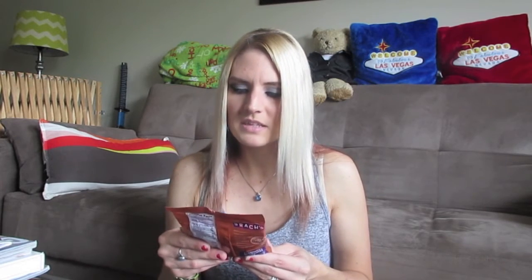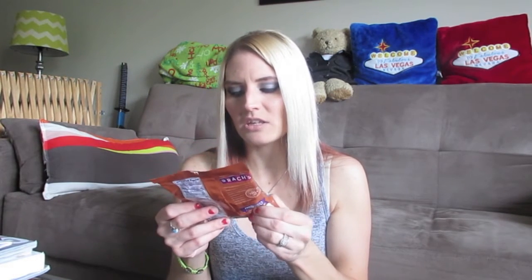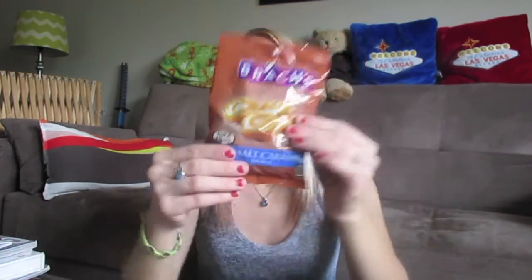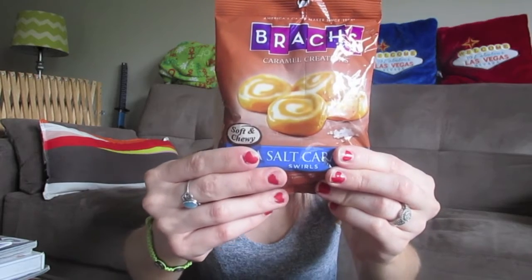I picked up this Brox sea salt caramel swirls — soft and chewy, made with milk caramel swirled with rich cream and a touch of sea salt. I love salt and caramel together. Funny story: when I lived in Chicago, they actually make these in Oak Brook Terrace and have little candy stores around. Me and my mom used to go in and get bags of candy. These look really good and they're new — I've never seen them before.